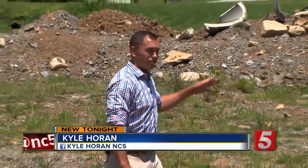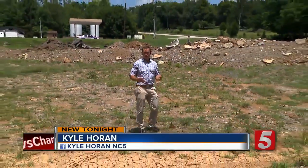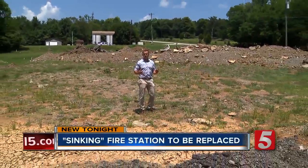A fire station was evacuated because the building was too dangerous. Now firefighters are getting a new fire headquarters. As News Channel 5's Kyle Horan learned, it has been a year now since firefighters there have had a permanent home base. It may not look like much, but the rubble behind me used to be the old Hendersonville main fire station, and it's soon to be a brand new fire station.